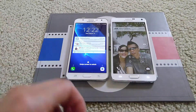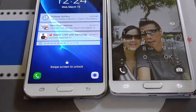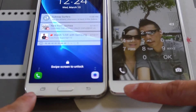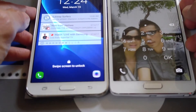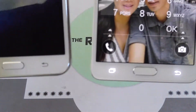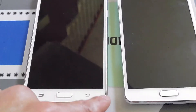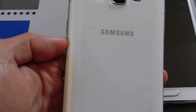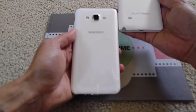The capacitive buttons do not light up on the J7. As you can see on the Note 4, the back button lights up and the multi-task button lights up too. So if you're going to use the J7 at night, you'll almost be like 'where is the button?' But besides that, it's a pretty good phone and the sound quality is pretty awesome as well — similar to the Note 4.